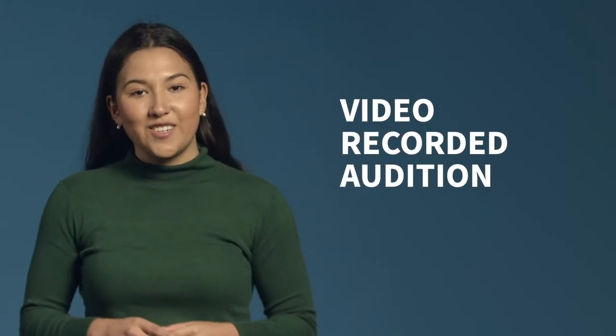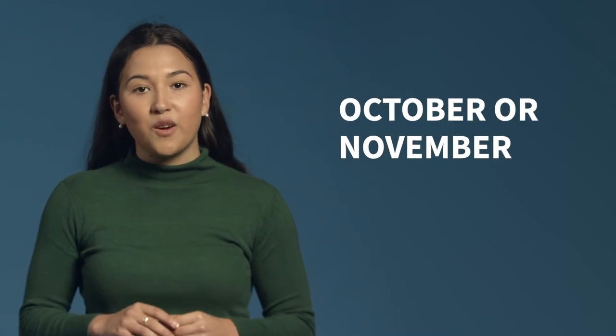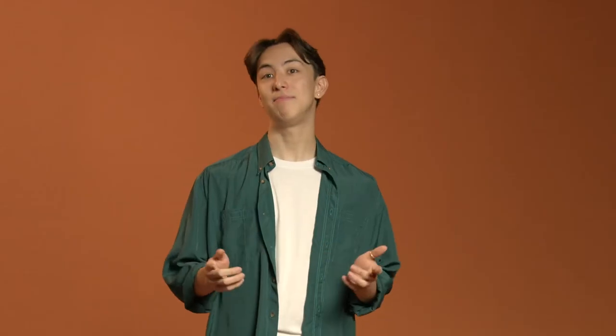Part three: your audition. If you're applying for start of year entry, all of the music majors require a video audition or folio, which will be due in October or November. But if you are applying for performance, you may choose to attend a live audition in Melbourne instead. Performance and interactive composition offer early and late application rounds in either October or November to give applicants flexibility in choosing which due date to work towards. There is no priority shown to anyone who chooses to apply either online or live, early round or late round.